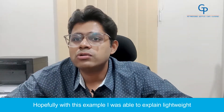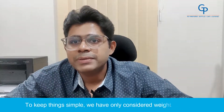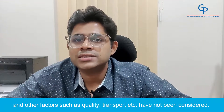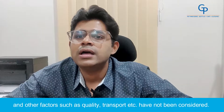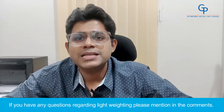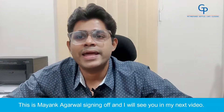Hopefully with this example, I was able to explain that lightweight preforms are more profitable than a lower price of preforms. To keep things simple, we have only considered weight and price; other factors such as quality, transport, etc. have not been considered. If you have any questions regarding lightweighting, please mention in the comments. This is Mayank Agarwal signing off, and I will see you in my next video.